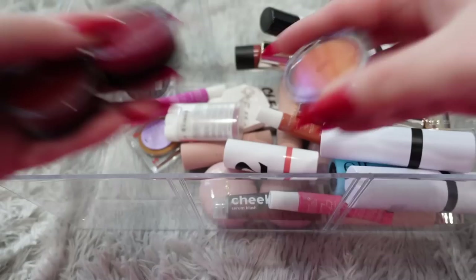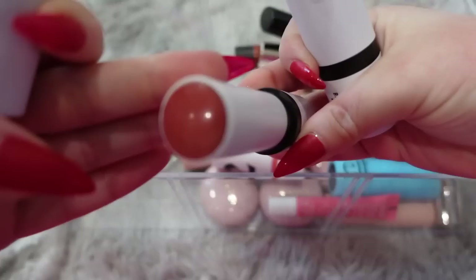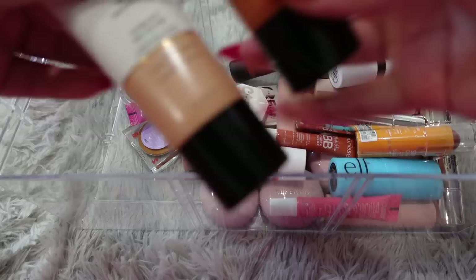We got some Believe Beauty — I'm going to keep the pink one and donate the orange. Another Elf Putty Blush which I will be keeping — I use these all the time, they're like my favorites. Another one of these serum blushes which looks like it has gone bad, so I'm going to get rid of this. These Makeup by Mario sticks are really, really pretty. I'm going to keep this one and also this other shade — really pretty, nice formula.